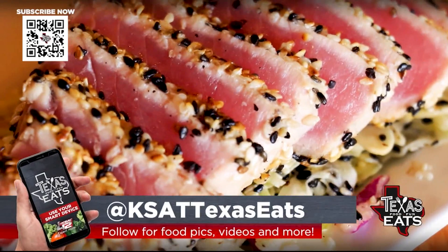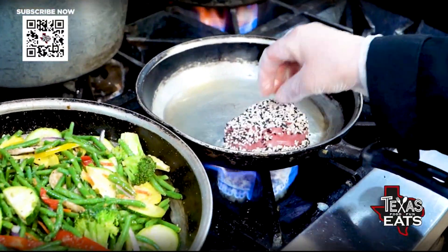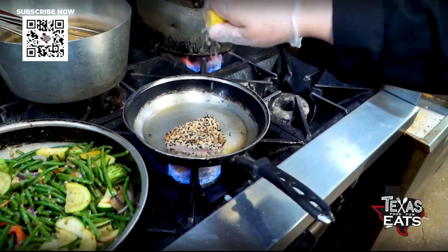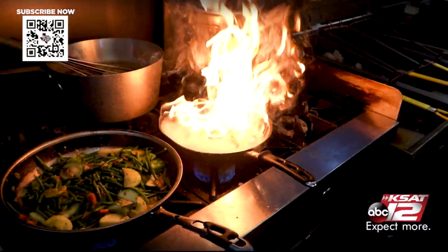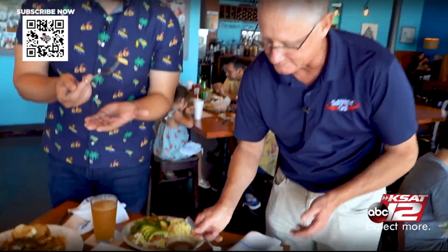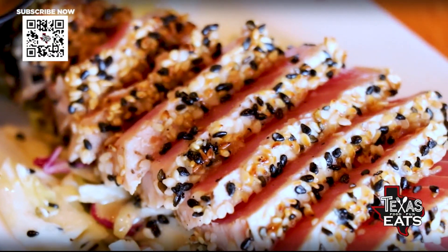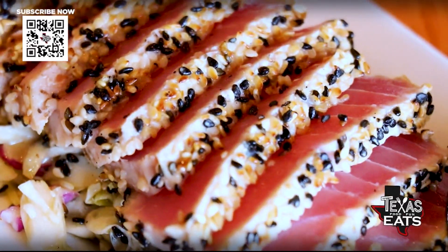It's a six-ounce sesame tuna coated with black and white sesame seeds — quick sear in the pan with some sesame oil, hit it with some fresh lemon at the end, throw it on the cutting board, slice it up, and you're done. The seared sesame ahi tuna is a very traditional appetizer and they're doing it right out here. That aioli on the side mixed with some ponzu sauce is money. It's so clean, so simple, and the sesame flavor is very prevalent.